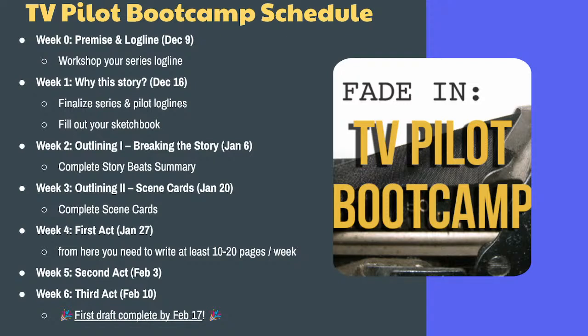Here's the schedule for what we're doing now. We're on week 3 outlining — that's today, January 20th. We're going to try to complete scene cards by next week. First act is January 27th. From then on, if you're writing half hour, you write 10 pages a week — about two pages per weekday. If you're writing full hour, 20 pages a week — about four pages per weekday. Second act February 3rd, third act February 10th, and the entire first draft completed by February 17th.